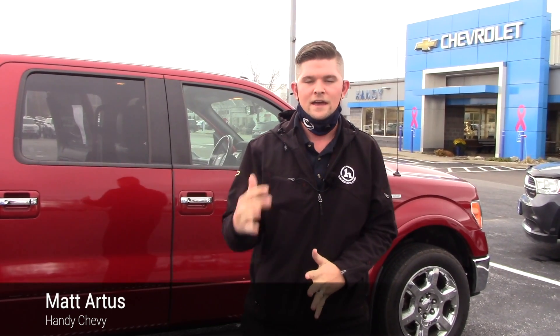My number here at the showroom is 802-528-2124. And as always, when you're short on time, shop online at HandyCars.com. Thanks so much. Have a great day.